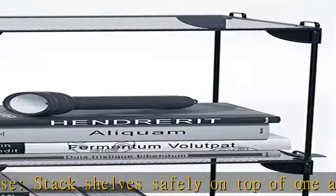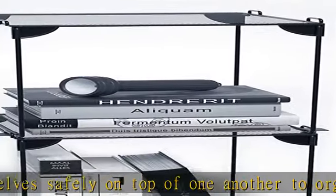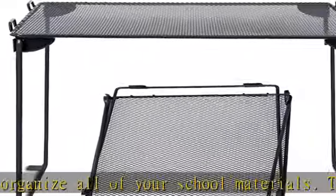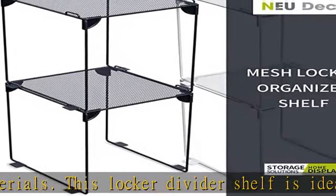Simply wipe it off with a dry cloth if you need to clean it. No assembly required — straight out of the box, this locker organizer is ready to use. It just takes a few seconds to unfurl and fit inside your locker.